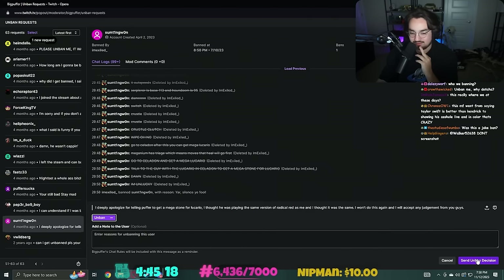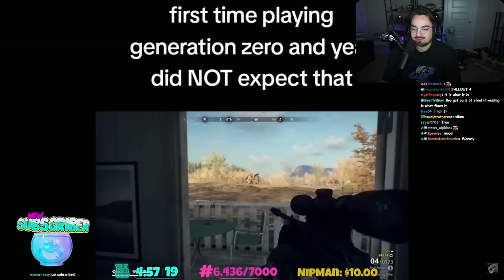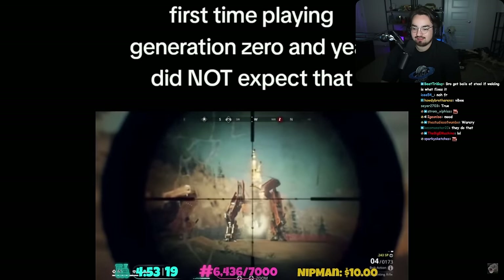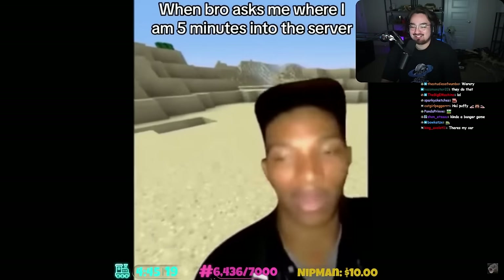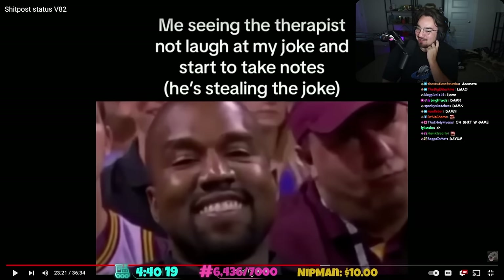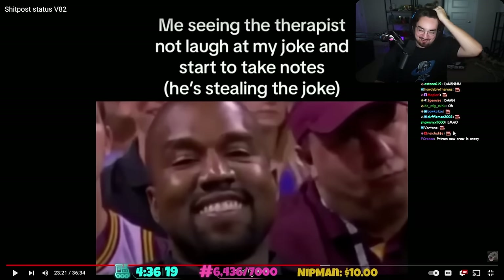He's stealing the joke. 'Me seeing the therapist not laugh at my joke and start to take notes.' He's stealing the joke, so...